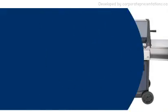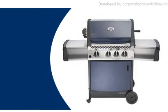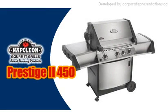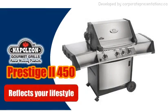So if you're looking for a barbecue with more than just good looks, then bring home the Prestige 450. It's a functional, luxurious barbecue that reflects your lifestyle.